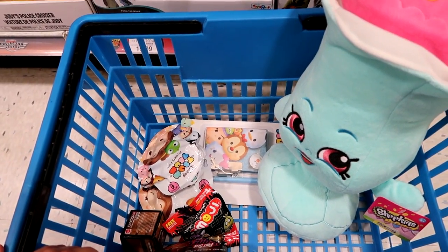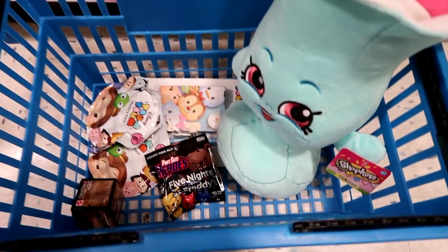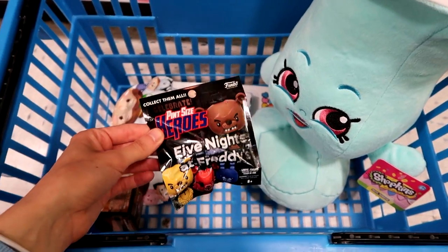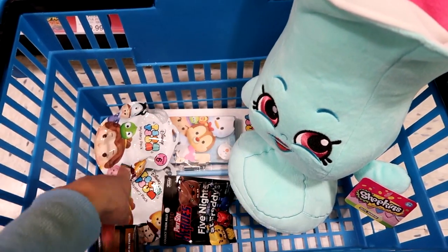This is what I'm getting here at Toys R Us today — I am getting a My Emoji, a Pint-Sized Hero, a Five Nights at Freddy's, one of the Minecraft minifigures Series 3, plus the two Patreon prizes.